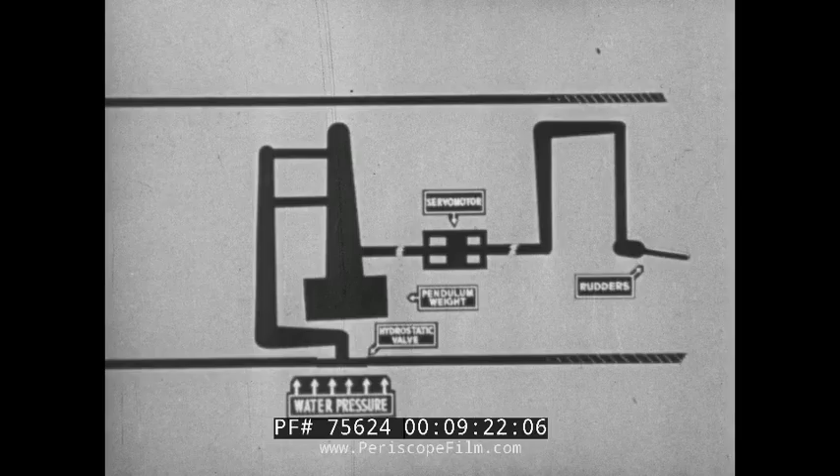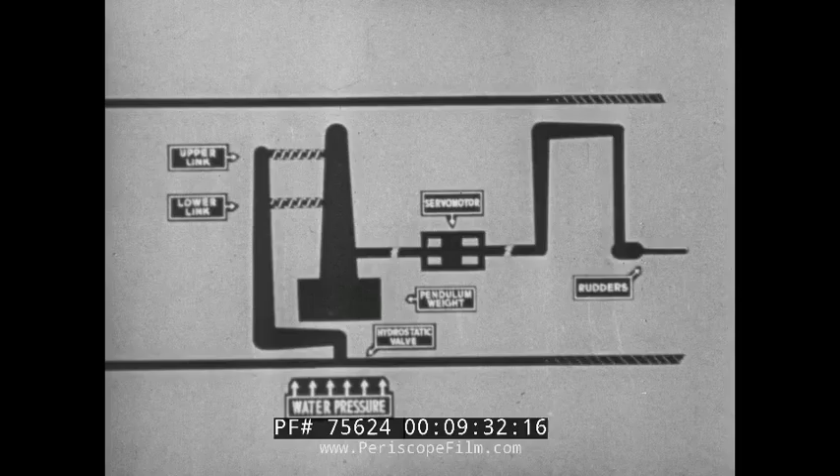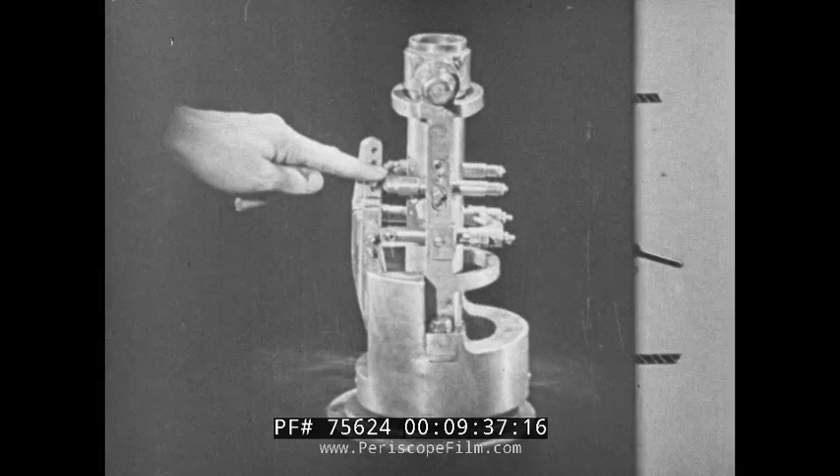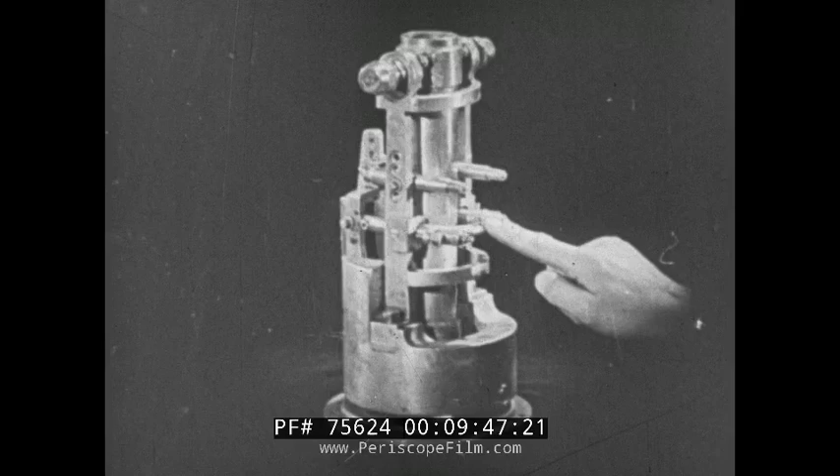The connection between the valve and weight is not a rigid connection, but consists principally of two spring connections, known as the upper and lower links. These small cylinders contain the springs. The spring connections between the valve and weight are very important, as will be seen later.